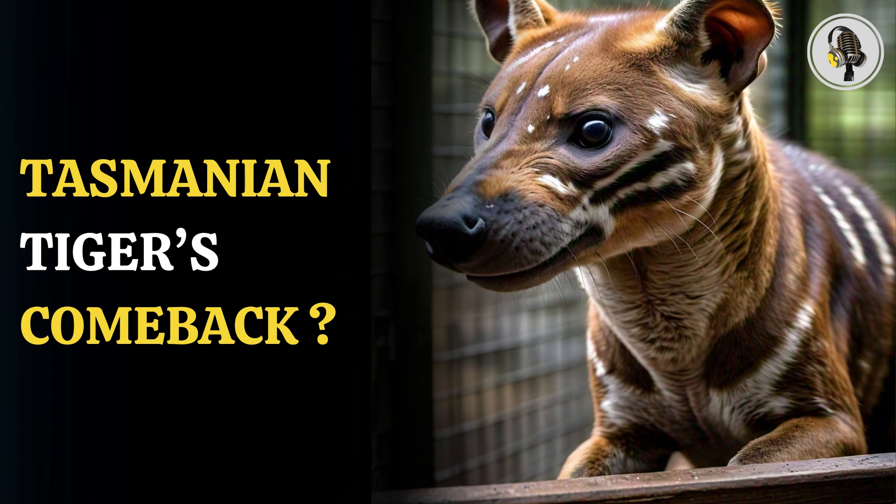Welcome to our podcast, where we explore fascinating stories and ideas from various fields. In this episode, we will discuss how the Tasmanian tiger might be brought back to life.